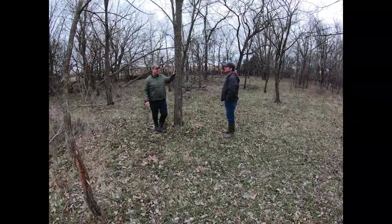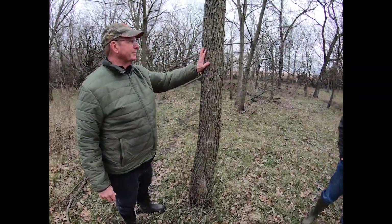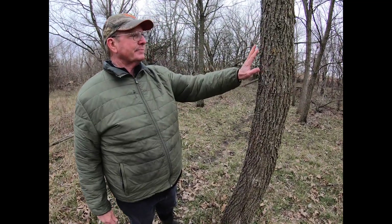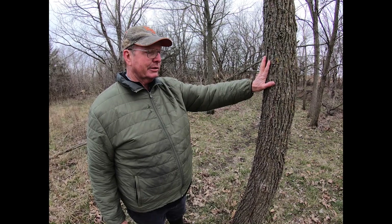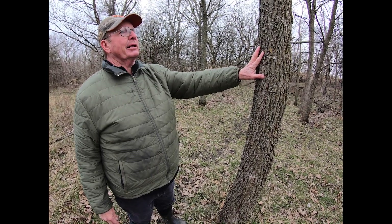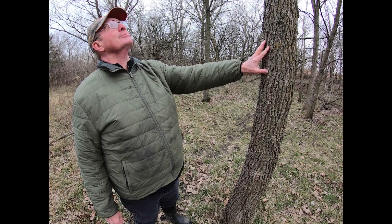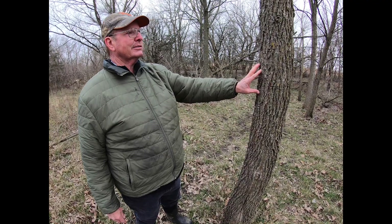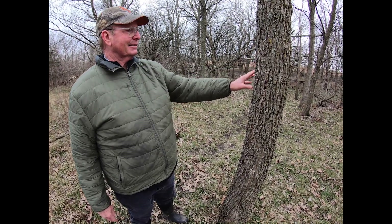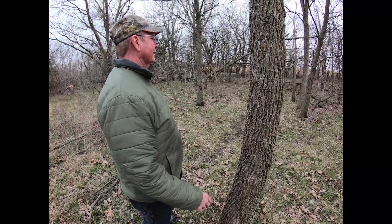Some of these in here — we'll walk through — these were planted 22 years ago. I planted them on the month that our first grandchild was born, Austin. So we gotta call this Austin's Forest, because this is a 22-year-old walnut here.